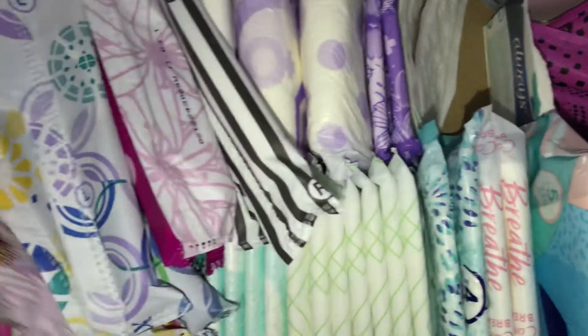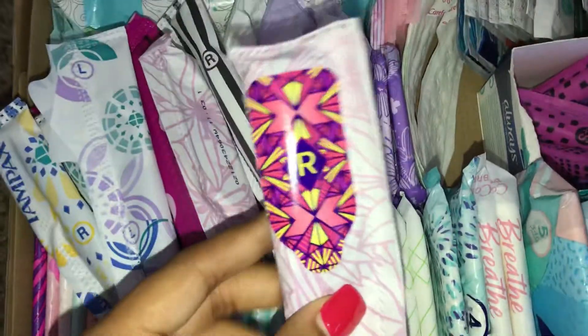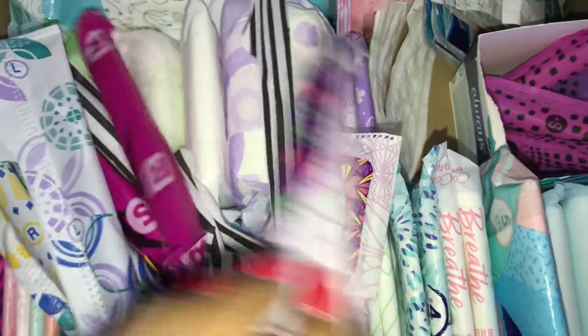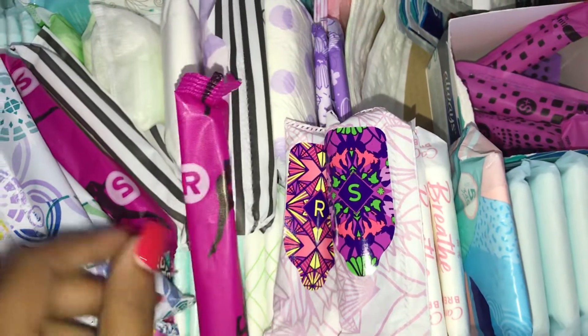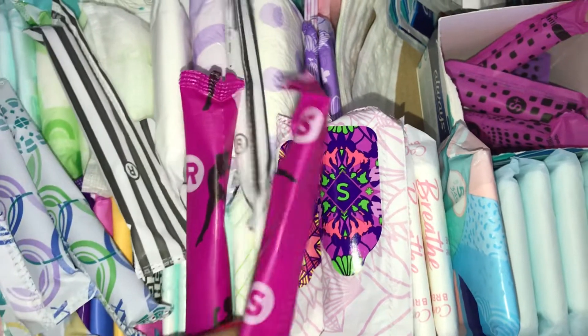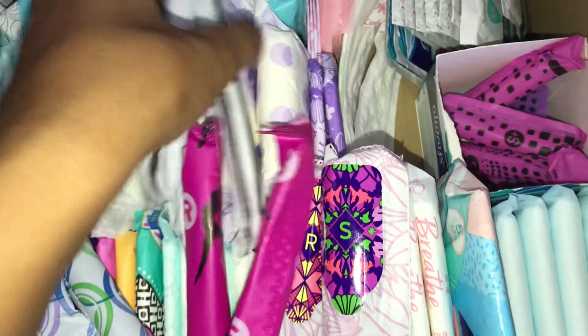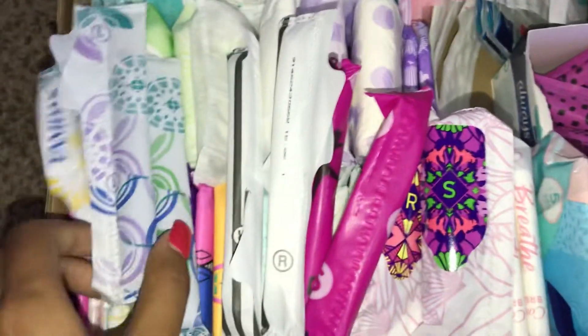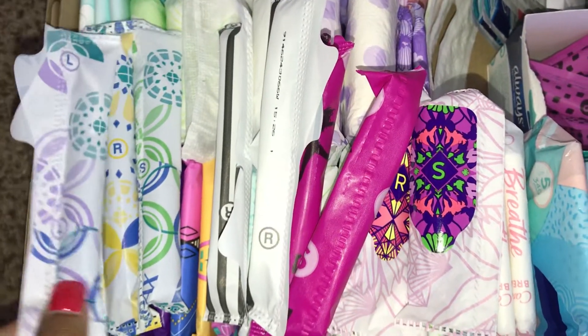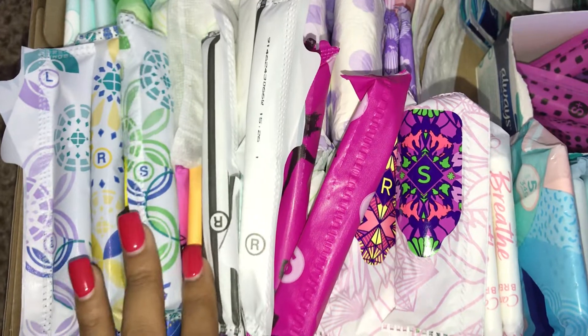Now for tampons, I just have one Tampax Pocket Radiant Regular, one Tampax Pocket Radiant Super, one Playtex Sport Regular, and one Playtex Sport Super. And then two Just Period Regulars, one Tampax Pro Light Regular, and one Super.